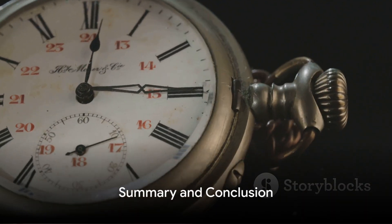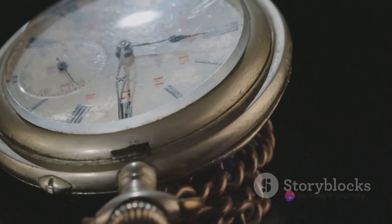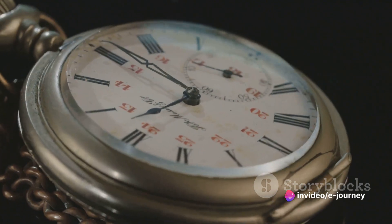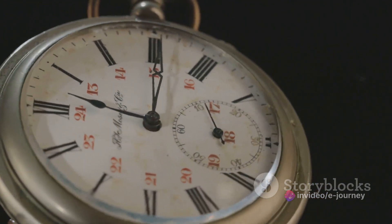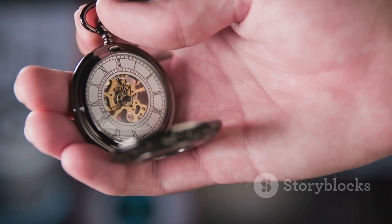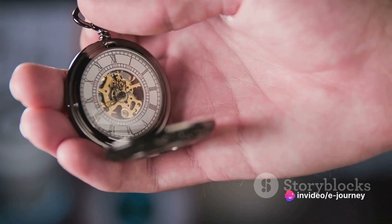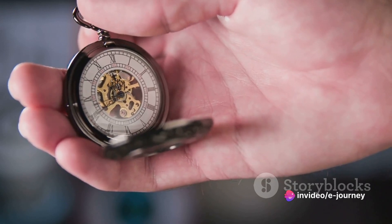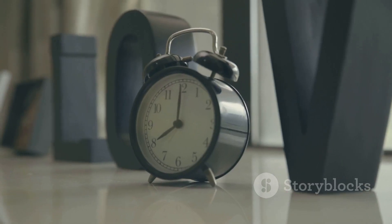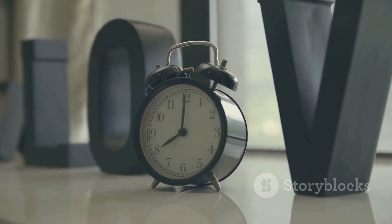To quickly recap, we've covered 10 habits that can improve your time management. First, we looked at the importance of setting clear goals — this helps you understand what you're working towards, providing a roadmap to guide your daily tasks and decisions. Next, we discussed prioritizing tasks: by determining what's most important, you can ensure that your focus is where it needs to be. The third habit is about breaking down tasks into manageable parts, making larger, more daunting tasks less overwhelming and more achievable.